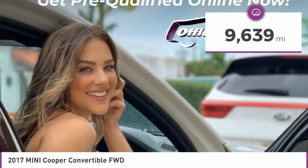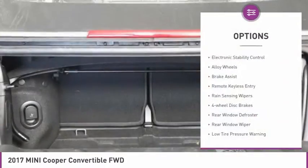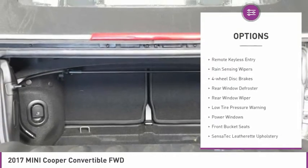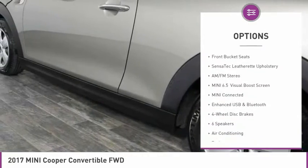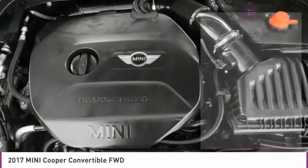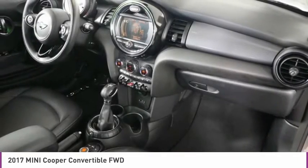This vehicle has less than 10,000 miles. Here are some of this vehicle's great options: electronic stability control, alloy wheels, brake assist, remote keyless entry, rain sensing wipers, four-wheel disc brakes, rear window defroster, rear window wiper, low tire pressure warning, and power windows.